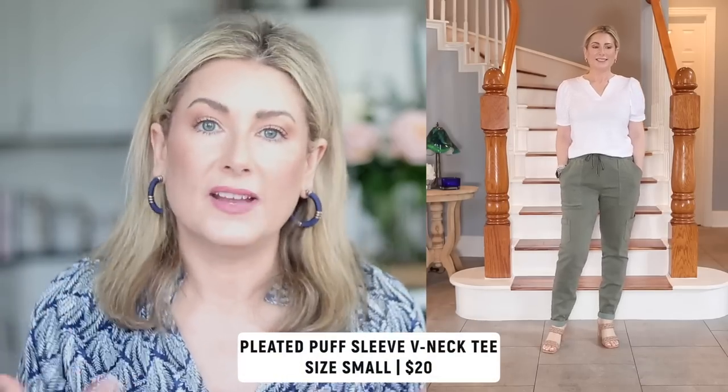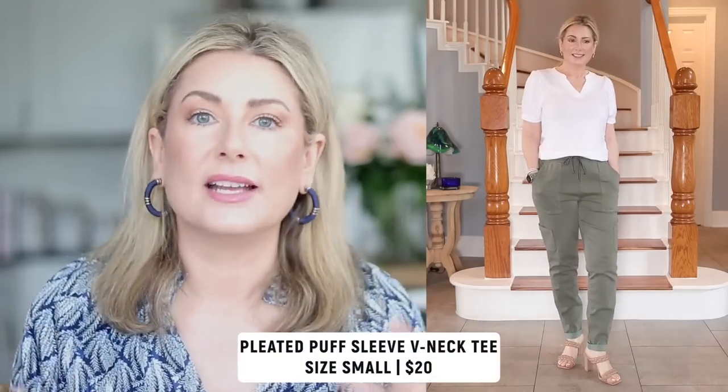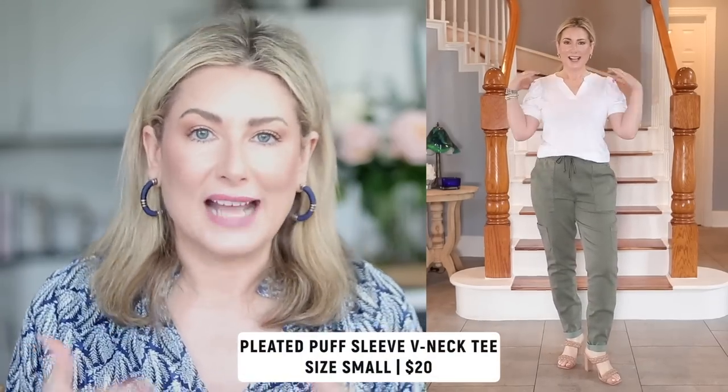The last bit of clothing I wanted to share is just a basic — a puff-sleeve, puff-shoulder V-neck tee. It's a little more elevated than your standard tee. I'm always trying to add something with a little extra to my t-shirt collection because I live in them for nine months of the year. It runs true to size.